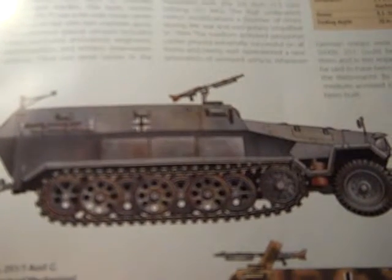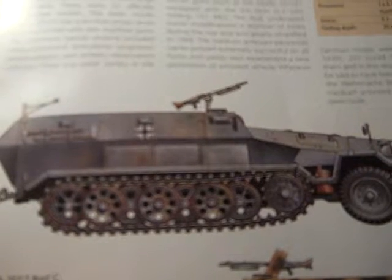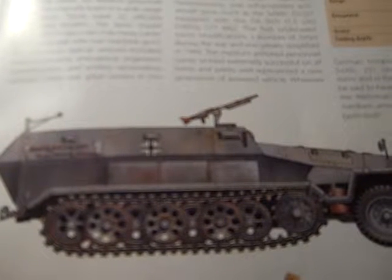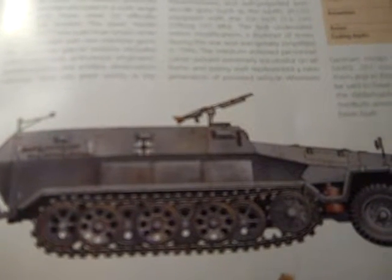Medium Armored Personnel Carrier, Sd.Kfz. 251. This medium armored personnel carrier was based on the chassis of the three-ton tractor and had in common with it a front axle that was neither powered nor equipped with brakes and served solely to steer the vehicle. A chain brake came into play during extreme steering maneuvers.